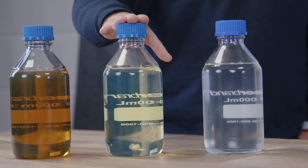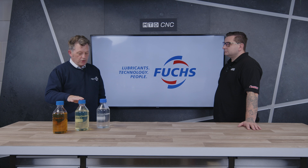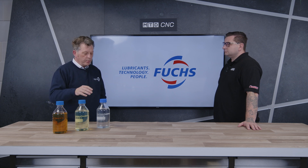As we start moving up the scale, we can get products which are based on mineral oil, just like this one, but they're fortified with different additives and they can be a lot cleaner. So this is a lot better for the operation and better for operators.